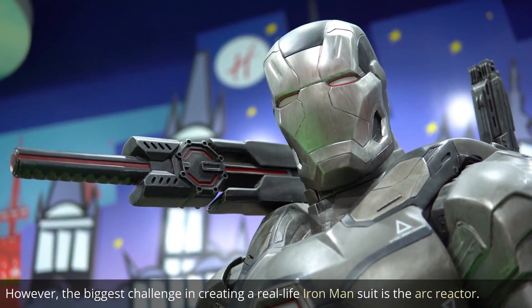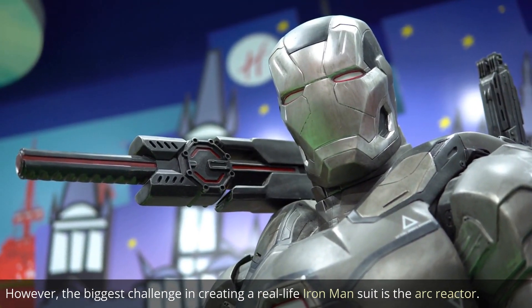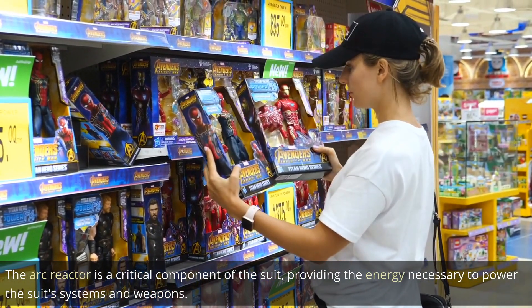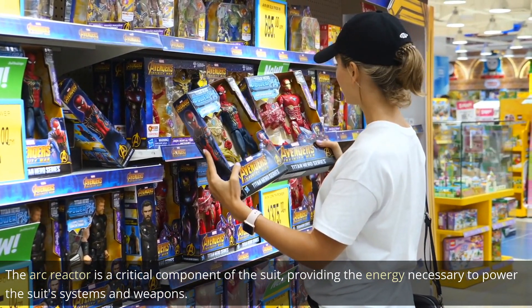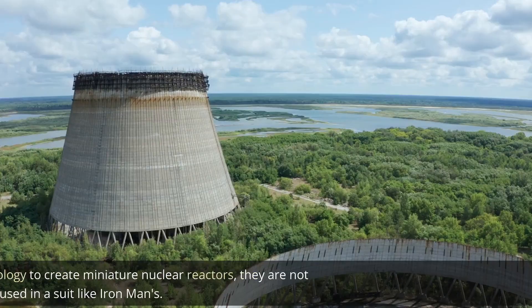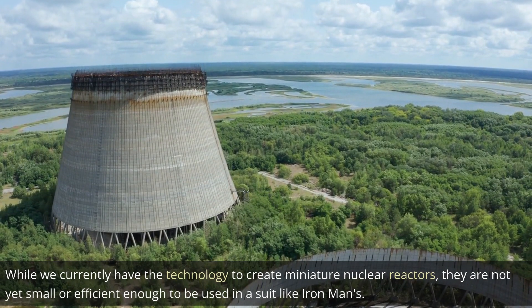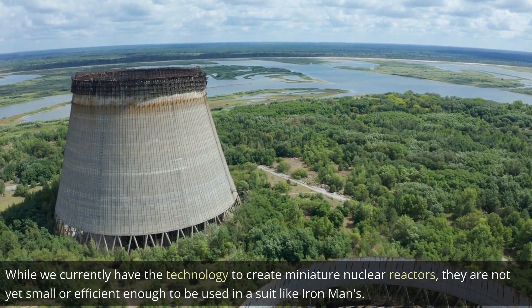However, the biggest challenge in creating a real-life Iron Man suit is the arc reactor. The arc reactor is a critical component of the suit, providing the energy necessary to power the suit's systems and weapons. While we currently have the technology to create miniature nuclear reactors, they are not yet small or efficient enough to be used in a suit like Iron Man's.